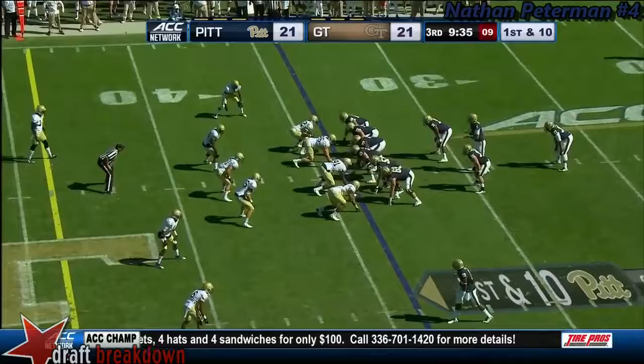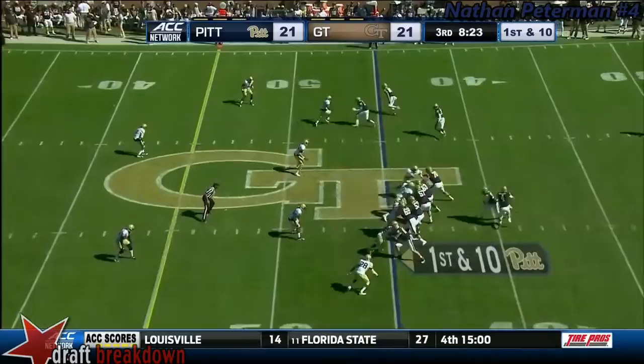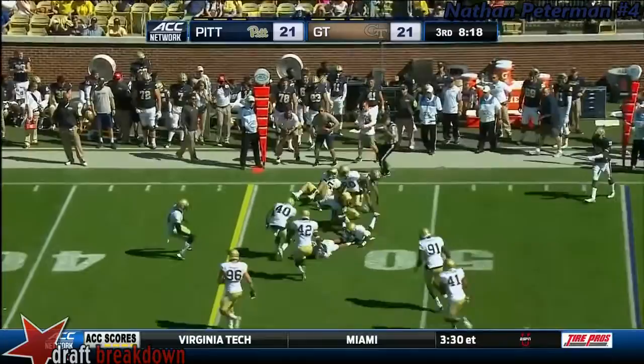Peterman's got some room to work — keeps it himself, comes around the corner and cuts inside. You don't see that a whole lot, but it's effective. Quick flank screen, gets it out to Tyler Boyd. Still on his feet — that's seven catches, now he is alone.